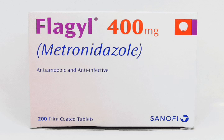Flagyl comes in various forms, including oral tablets, capsules, and a liquid suspension. It is usually taken two to three times a day, with or without food, for a specified duration depending on the type and severity of the infection being treated.